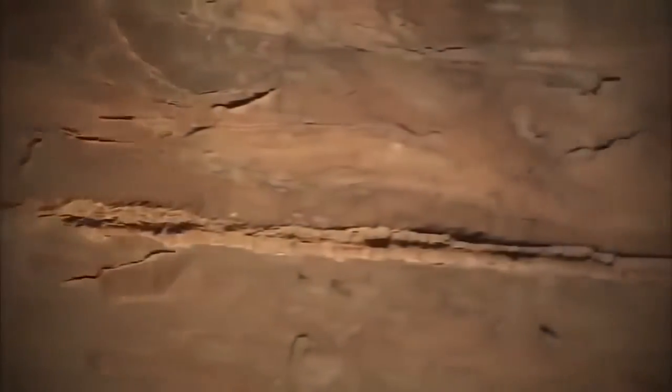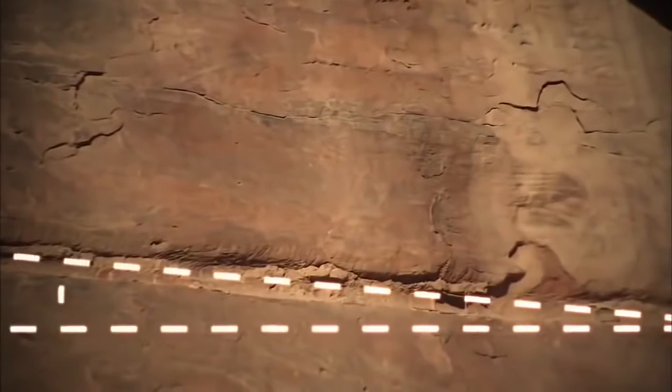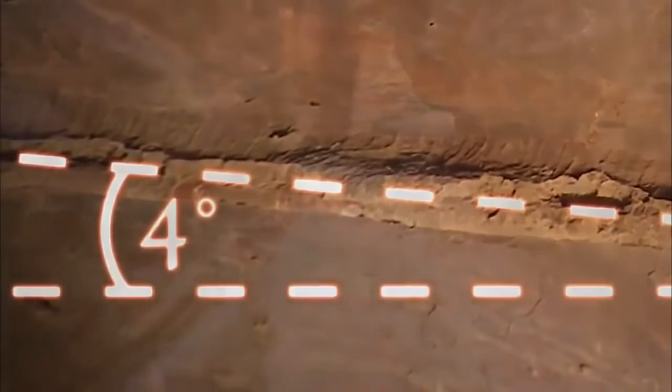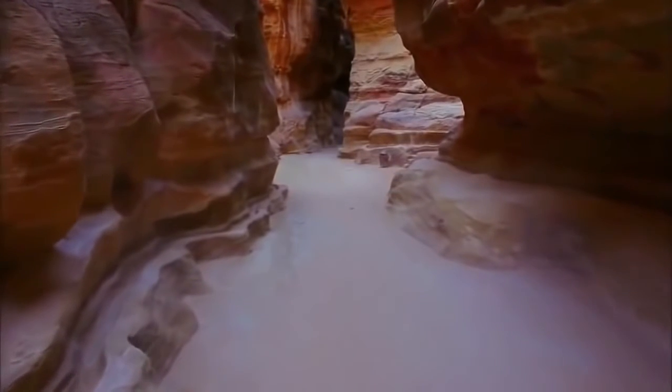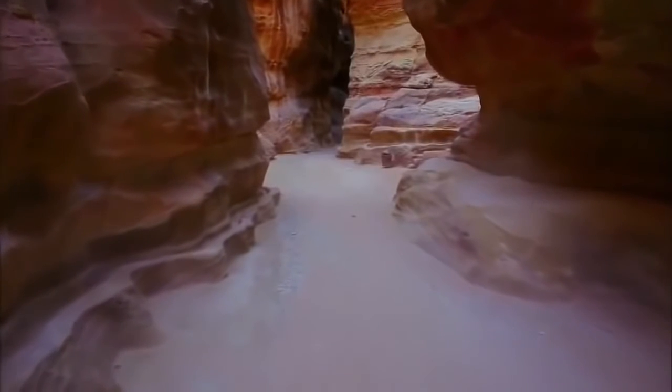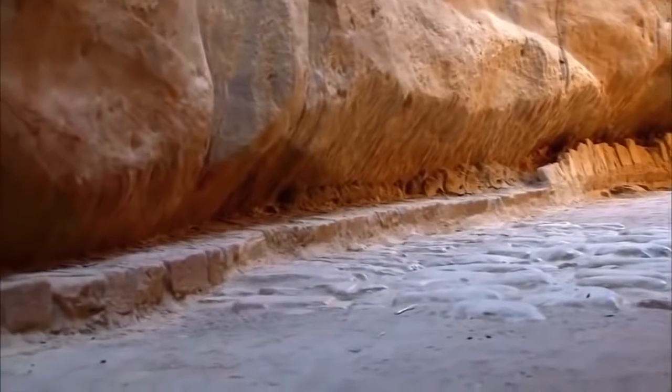And when Ortloff measures the angle of the carved channel in Petra, he makes a remarkable discovery. Looking at actual field measurements, the ancient Nabataean engineers had a slope of approximately four degrees. 2,000 years ago, Petra's engineers worked out the perfect design for their long-haul pipelines. They invented scientific principles that were only officially discovered in the West some 2,000 years later. It is clear that the Nabataeans were master hydraulic engineers.